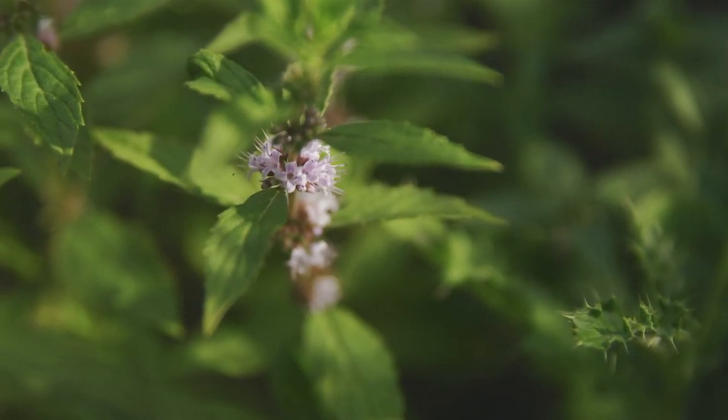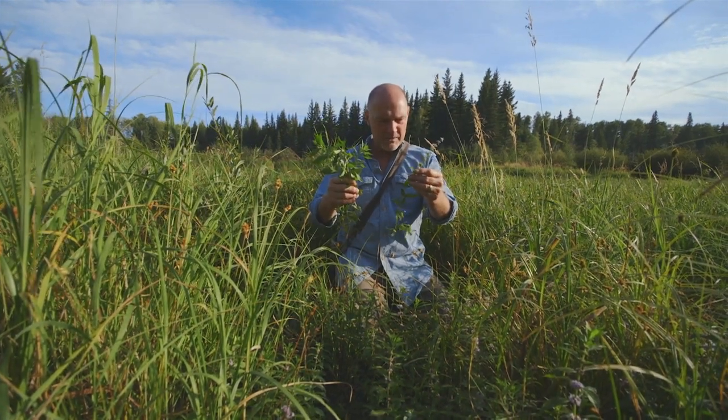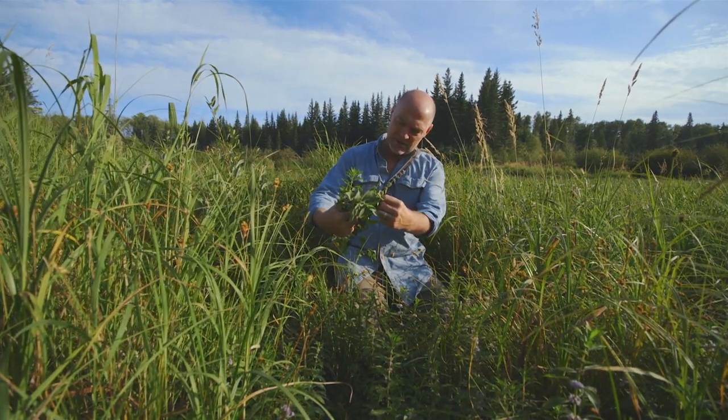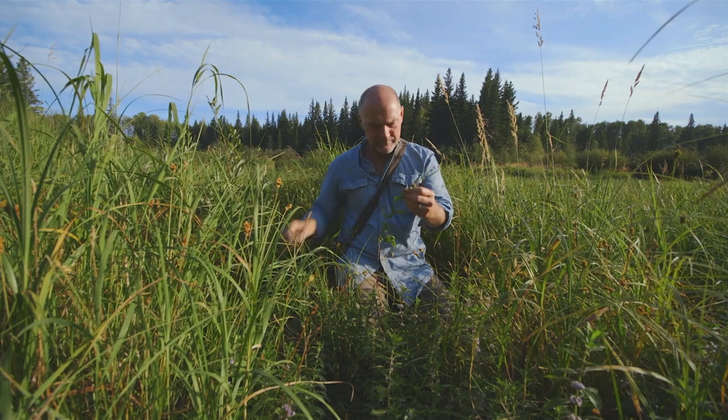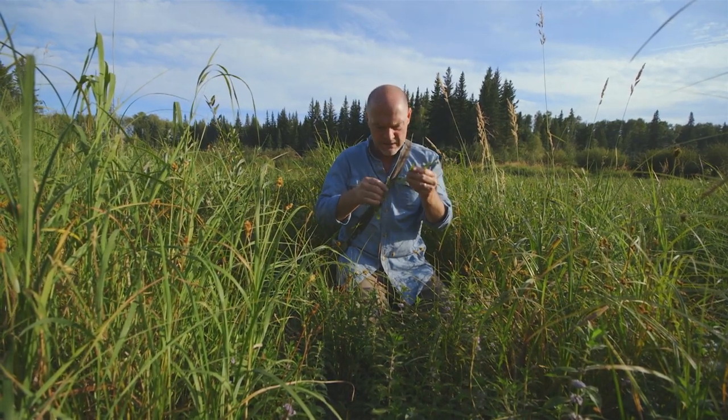I'm scratching my head on something here. This one seems different than the others, but it almost seems identical at the same time. And then I put the leaves together — that's not even the same leaf. And then I crushed it and I'm smelling it. Yeah, that smells like wild mint.